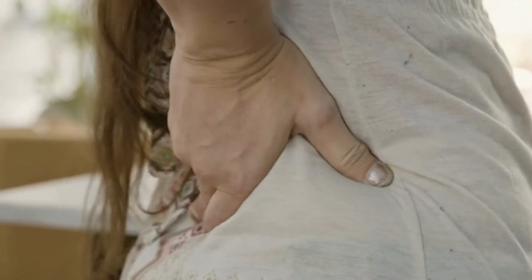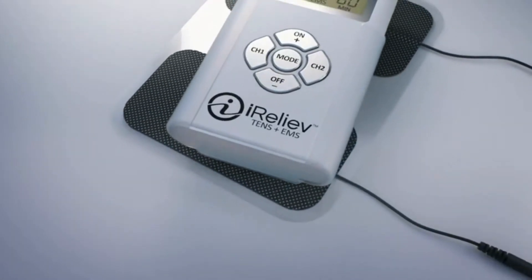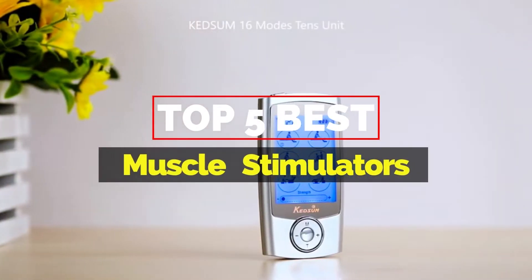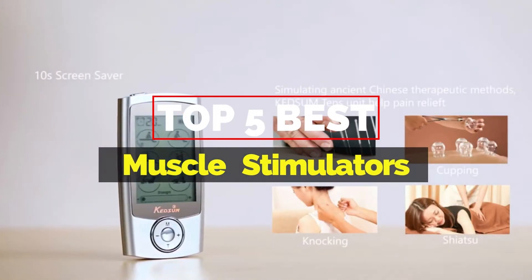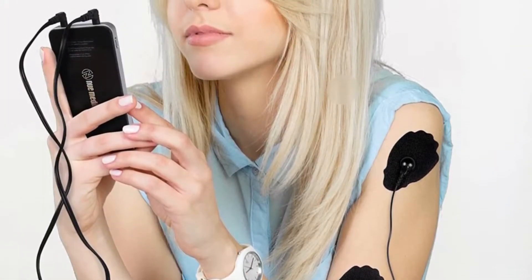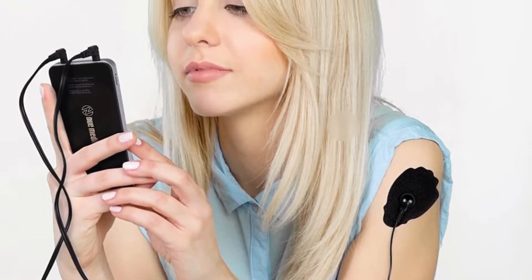Hey everyone, it's your favorite pick instant back again with another exciting video for you all. In this one, I'm going to be giving you my top 5 best muscle stimulators that are currently available on the market. These products have either helped me a lot in my business or just appeal to me personally. So without further ado, let's get started.